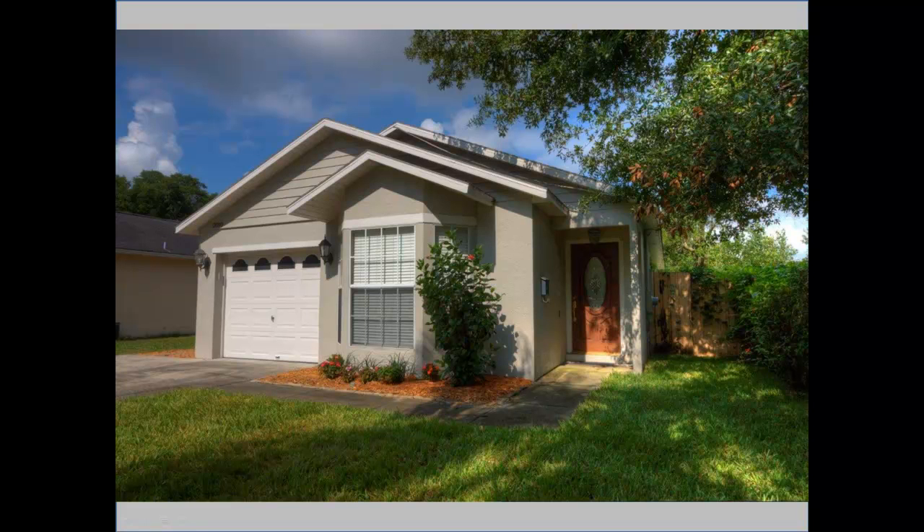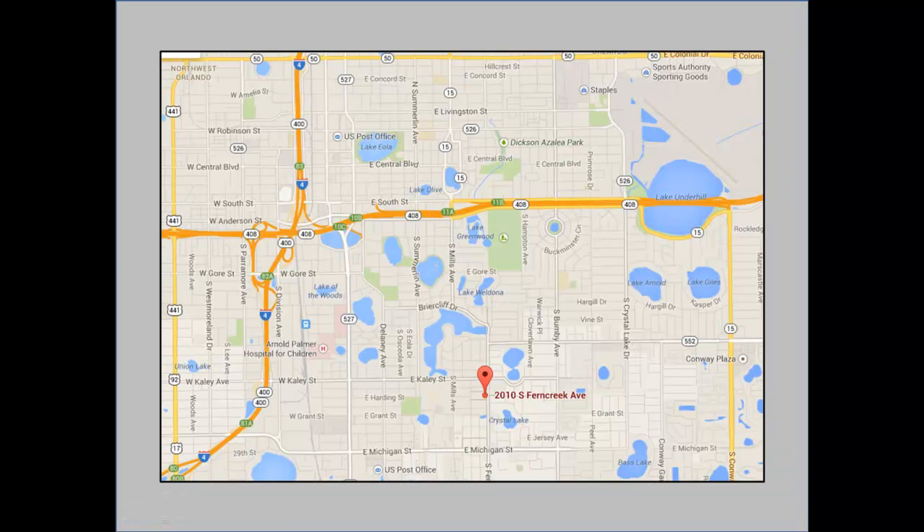Hello, Central Florida friends and neighbors! This is Bart Merrick, your Orlando Realtor, with my newest listing at 210 South Fern Creek Avenue, just south of downtown Orlando. This is a three-bedroom, two full-bath single-family home featuring 1,225 square feet.